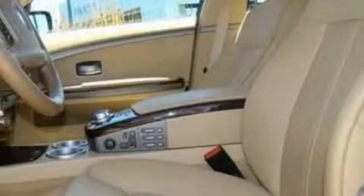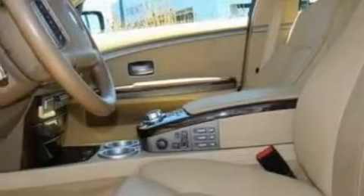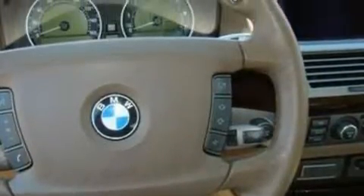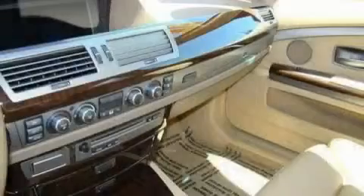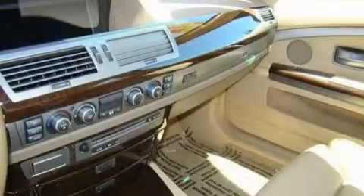Its top features include driver and passenger seat memory settings, a sunroof, a leather interior, a navigation system, cruise control, a DVD video player, 10 perfectly positioned speakers, a traction control system, and xenon headlights. This vehicle has fewer than 37,000 miles on the odometer.